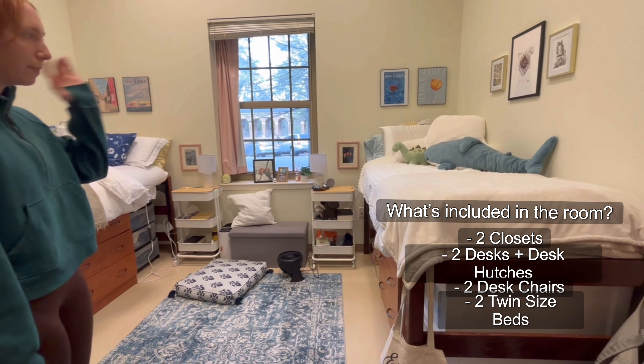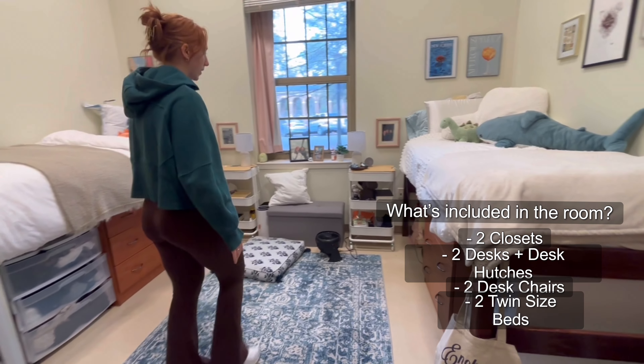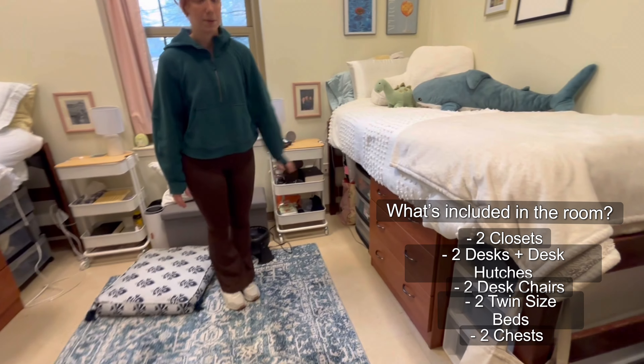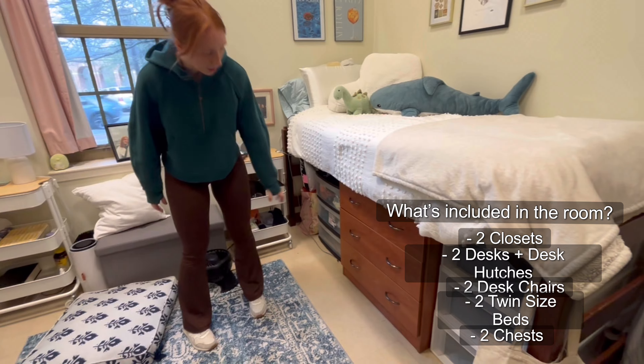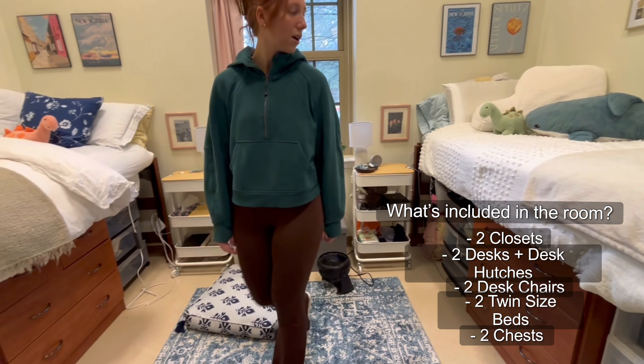These can be lofted a bit higher if you want, but I find that this height is really nice because you can fit all of this storage space under it. The room also comes with this really nice drawer here that you can store all of your stuff in.